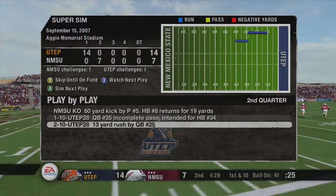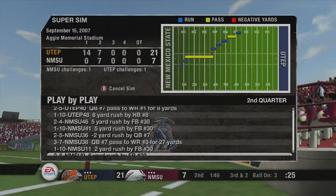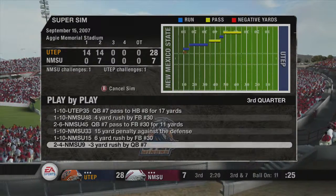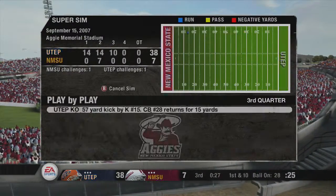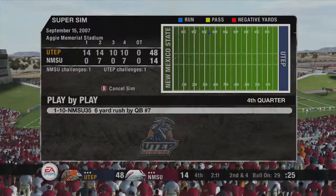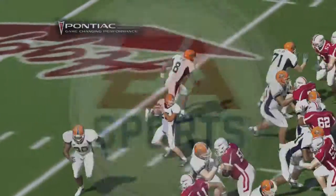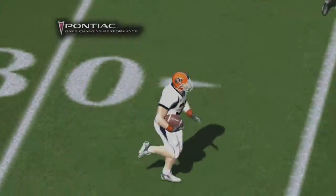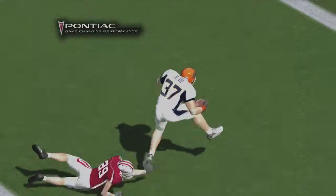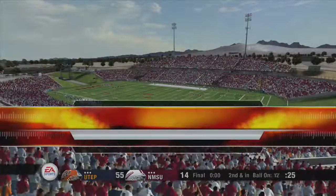Second and 10, ball on the 28-yard line.